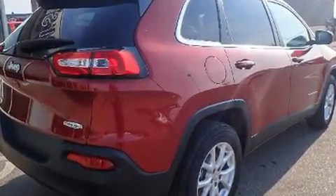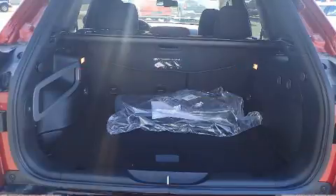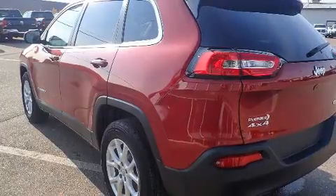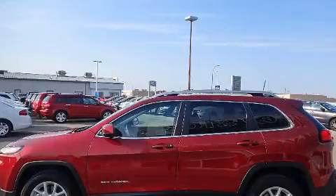It's equipped with tons of terrific amenities, but it won't break your budget. Such as remote keyless entry, an outside temperature display, high-intensity discharge headlights, a power rear cargo door, a roof rack, rear wipers, and cruise control.